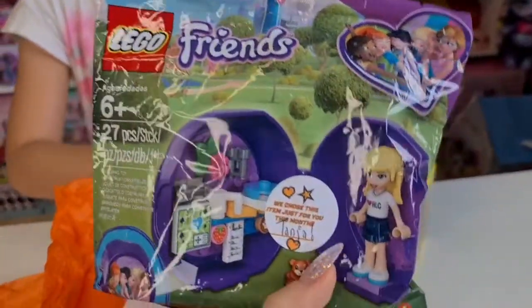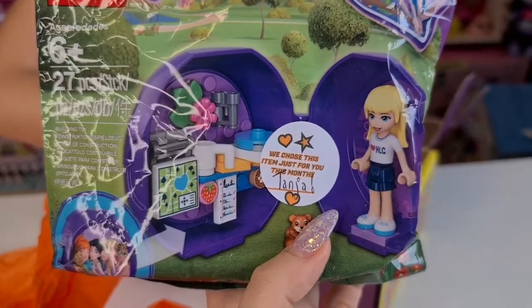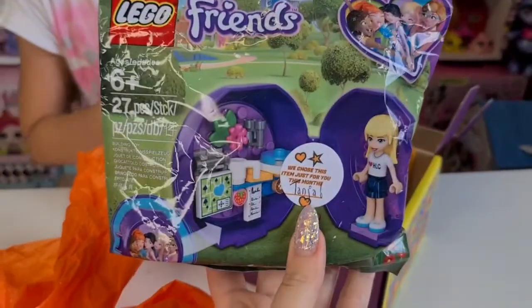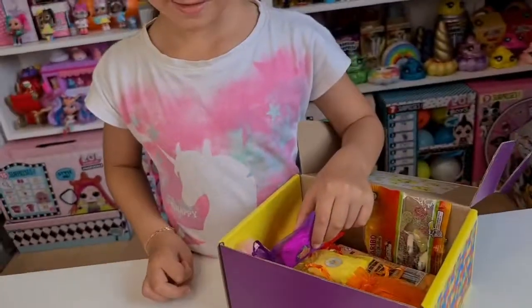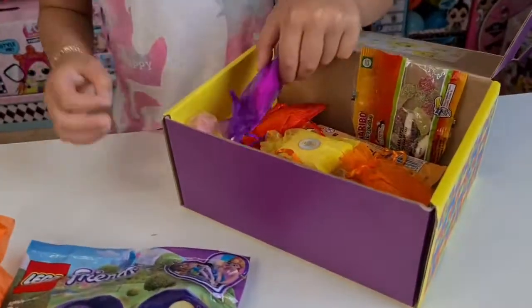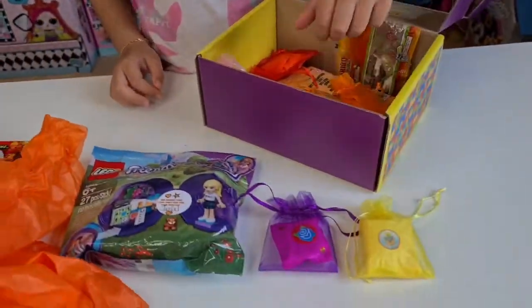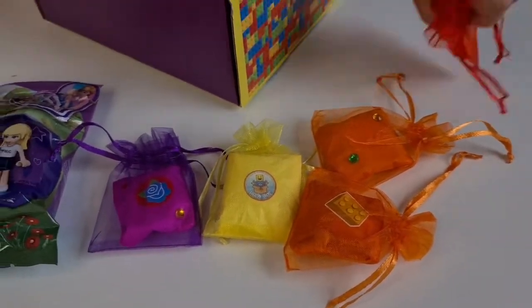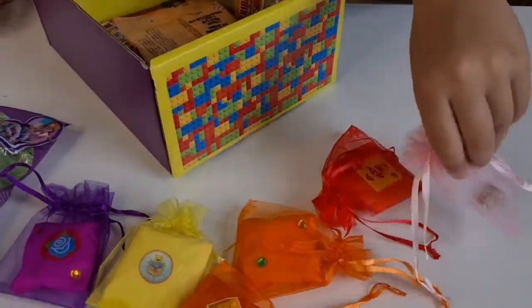Lego Friends! It says 'we chose this item just for you this month, Tanya.' Look Tanya, it says Tanya here! Yeah, thank you! Okay let's see — we don't have any Lego Friends and I'm sure Tanya is going to love this one. Yeah, one, two, three, four, five and six.